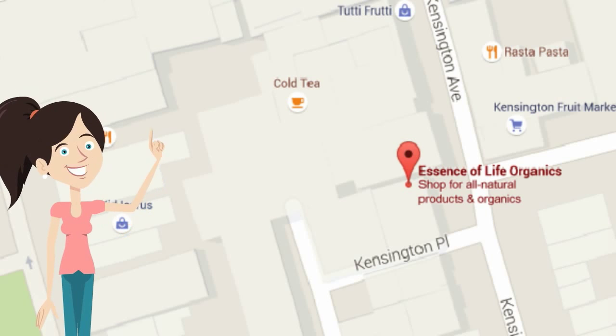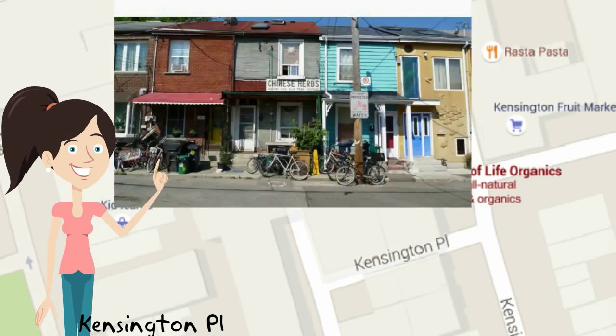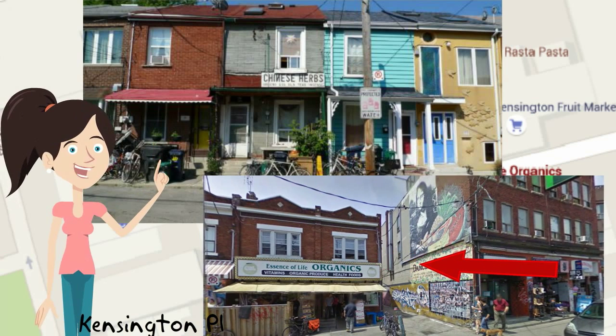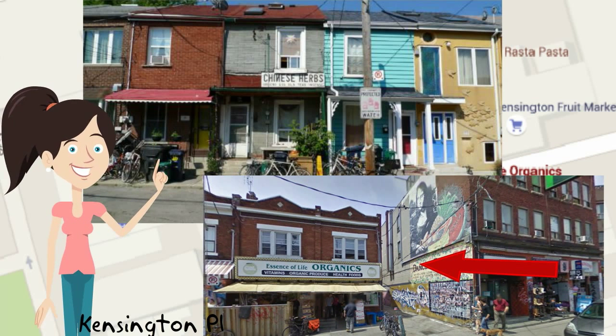Quite honestly, I've been to Kensington Market a thousand times before I knew of Kensington Place. The street looks similar to a lot of residential streets around the market, only it's tucked away. You can access it on foot if you go behind the laneway of Essence of Life.